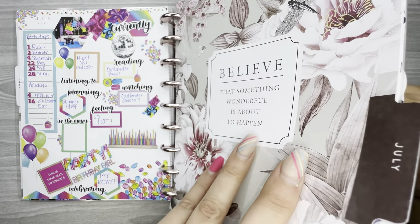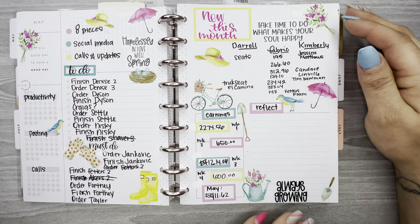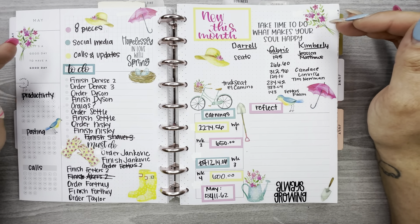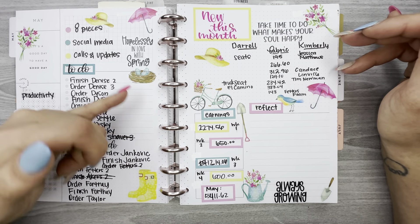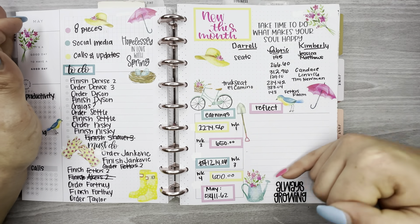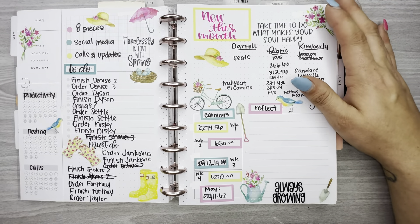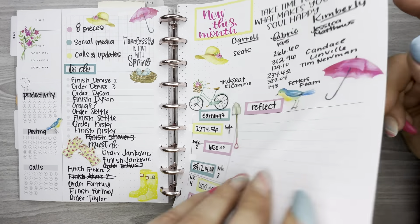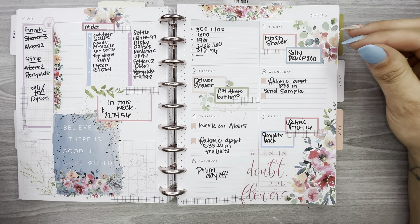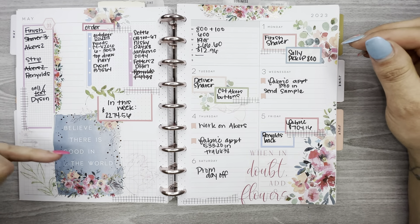Now I'm going to my work planner. I'm not going to show the monthly or currently page because I don't decorate them and there's a lot of personal information. This is the goals page for the monthly layout — I used Amber Plans Her Day stickers to decorate it. I tape the pages together and put the dashboard layout in between the monthly layout. This was the first week of May — these were from Happy Planner, the Seasons of Color sticker book.